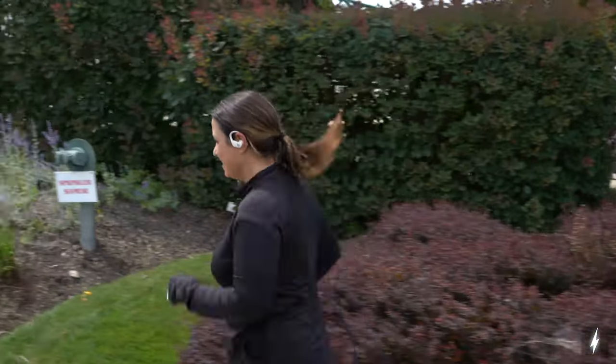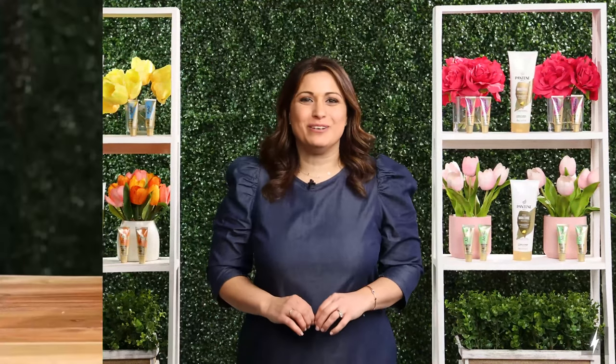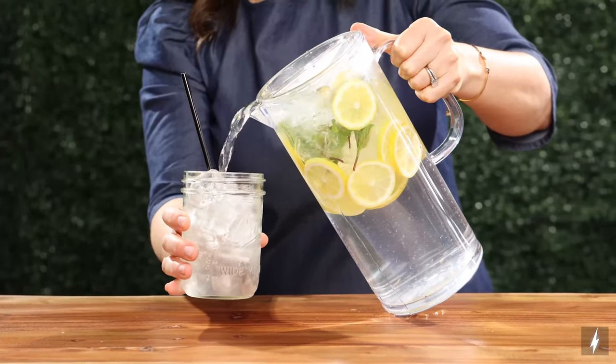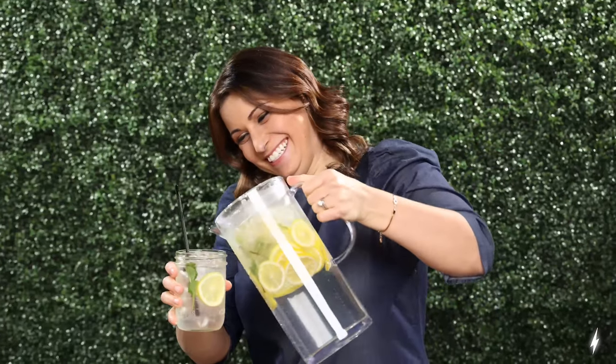I love to take my workouts outside. Whether I'm going for a walk or a jog, this not only strengthens my body but also boosts my mood. I also love to give my water a boost by filling up a pitcher with water, then adding lemon and mint. It's refreshing and a great way to make sure I stay hydrated.